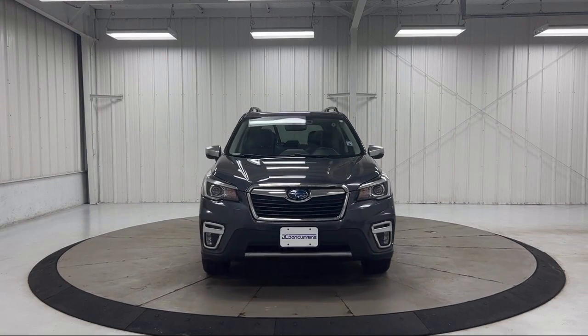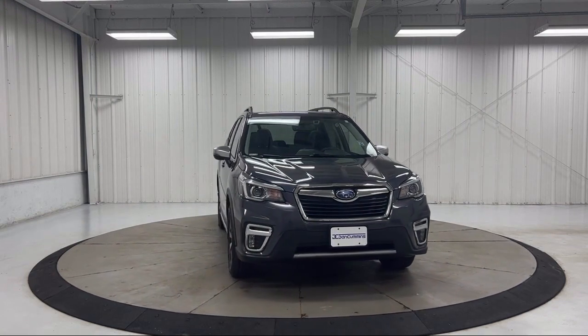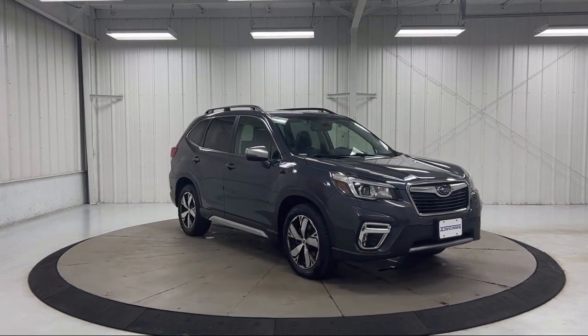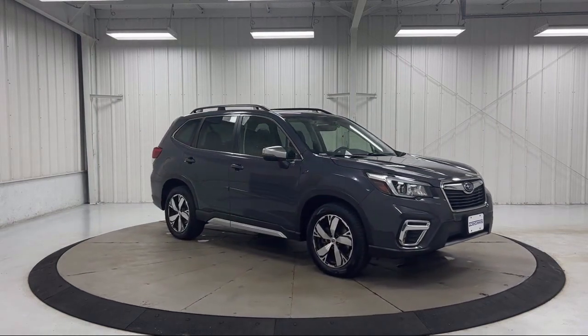Harman Kardon speakers, heated rear seats, auto high beam headlamp control, Starlink, Apple CarPlay, Android Auto, and has less than 45,000 miles on the odometer.